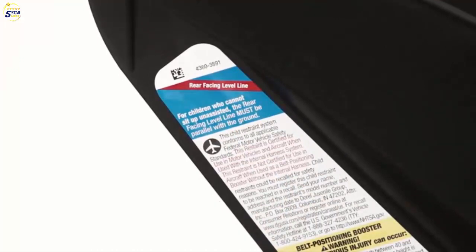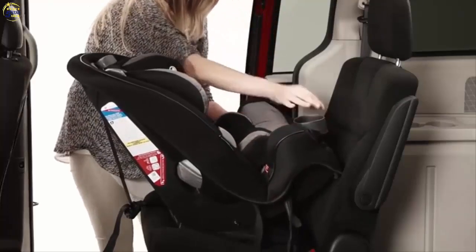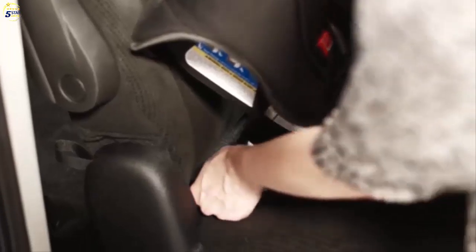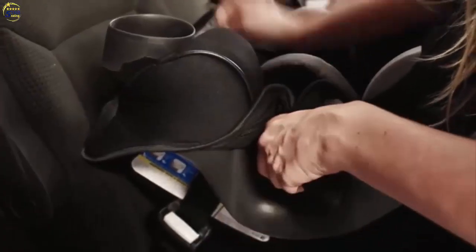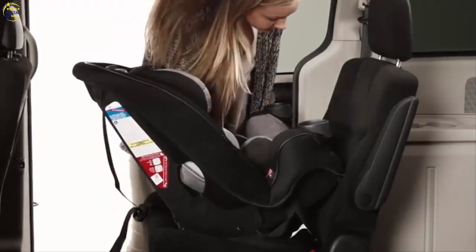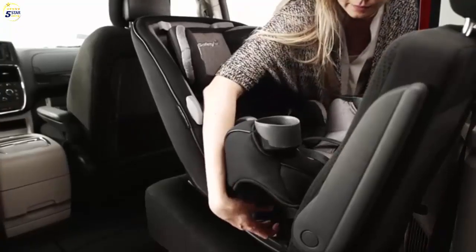Children who can sit upright on their own can use the seat more upright in the car. Now route the latch belt through the rear-facing belt path, taking care not to twist the belt. Attach the latch hooks to the latch anchor locations in your vehicle. Tighten the latch belt by pulling up on the free end and pushing down on the car seat. Check the install by pushing and pulling the car seat at the belt path. If it does not move more than an inch, it's good to go.